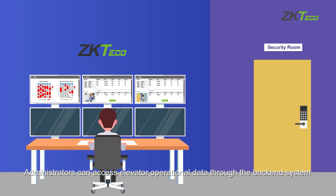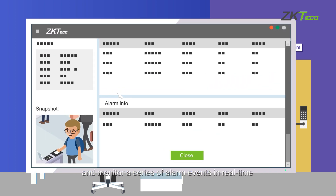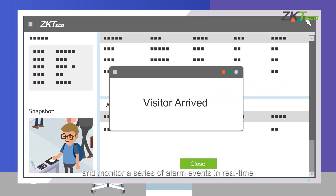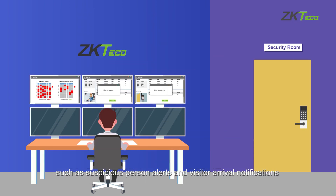Administrators can access elevator operational data through the back-end system and monitor a series of alarm events in real-time, such as suspicious person alerts and visitor arrival notifications.